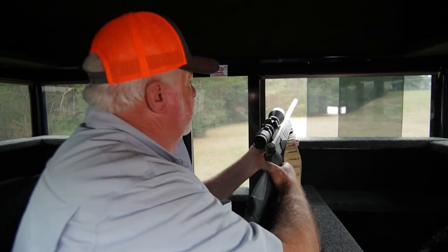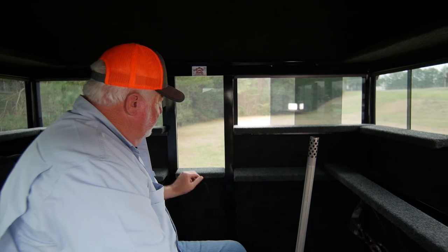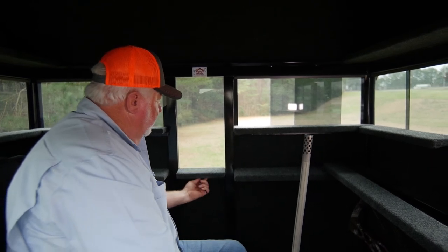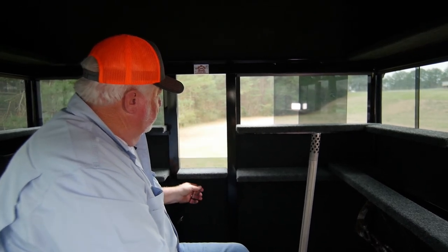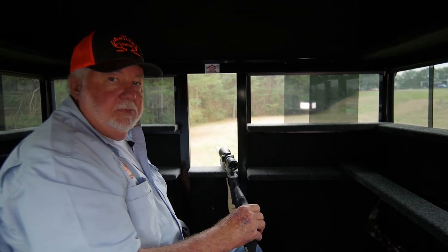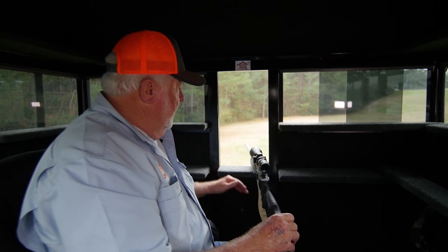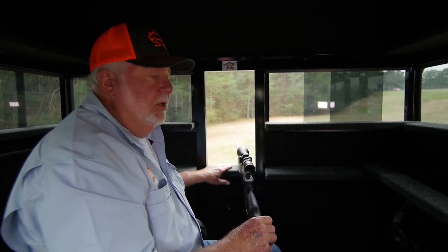One thing people like about our blinds is that they work well for small children. The regular windows may be a bit high, but I can open the bow window all the way down so a child can shoot off it comfortably, lowering the rifle to the right height. You might set something inside to raise it up just a little bit, but a lot of people buy these because they've got small kids hunting with them. That's how our blinds operate.